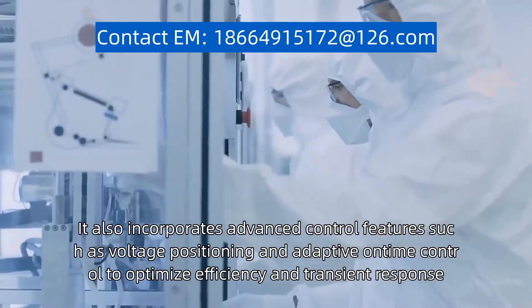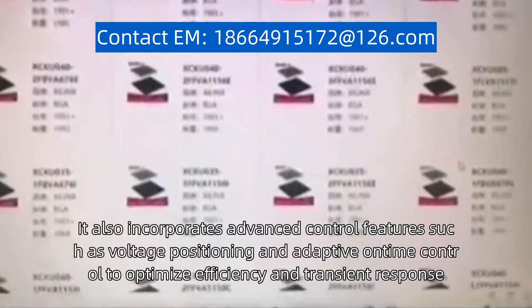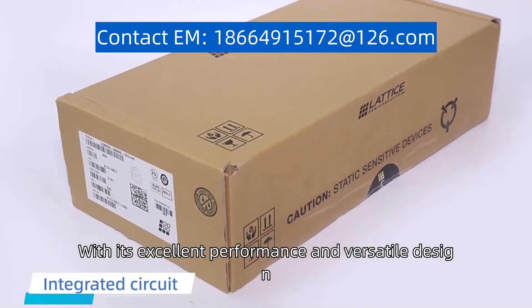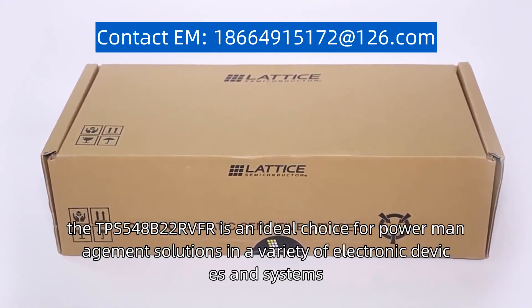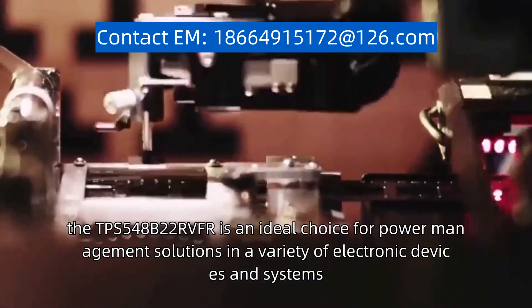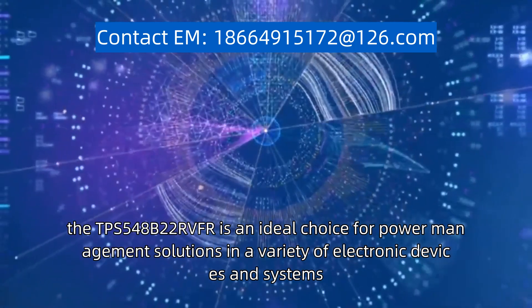It also incorporates advanced control features such as voltage positioning and adaptive on-time control to optimize efficiency and transient response. With its excellent performance and versatile design, the TPS548B22RVFR is an ideal choice for power management solutions in a variety of electronic devices and systems.